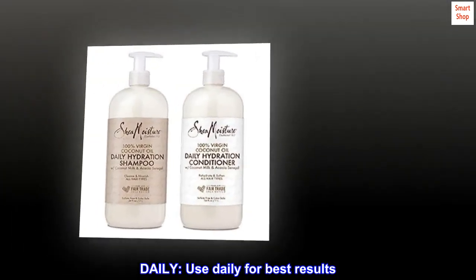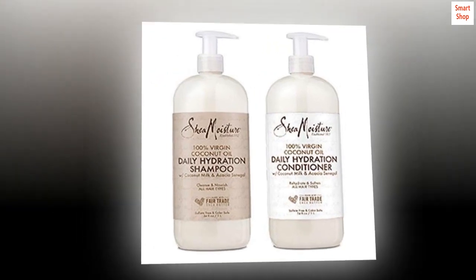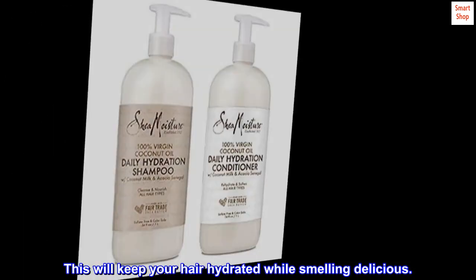Daily. Use daily for best results. This will keep your hair hydrated while smelling delicious.